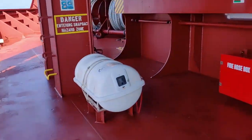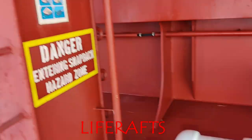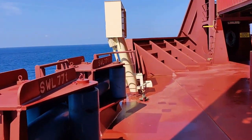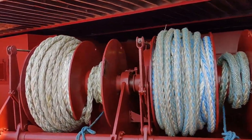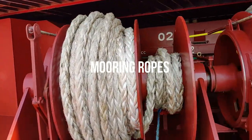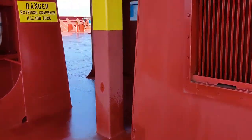These are life ropes used in case of abandon ship. These are the mooring ropes — used for mooring the ship, tying the ship up when we are in port. And now the most awesome part of the vessel: the forward.